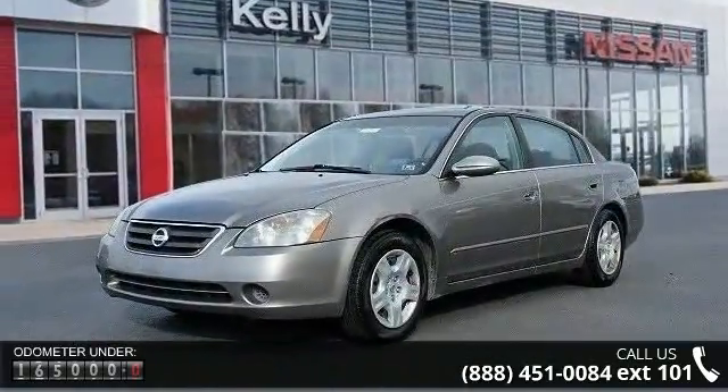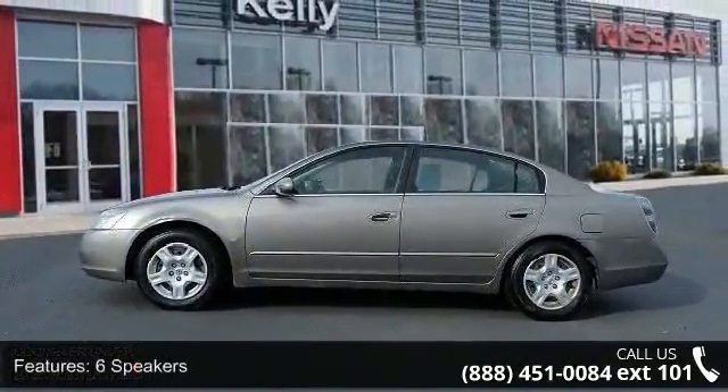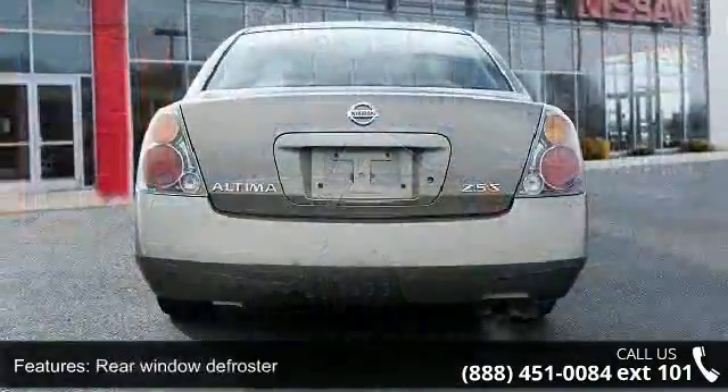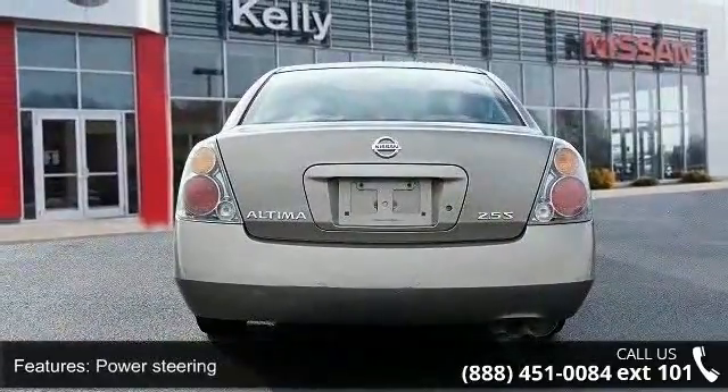Some of the top features included with this vehicle are six speakers, air conditioning, rear window defroster, power steering, power windows, remote keyless entry, four-wheel independent suspension, speed sensing steering, four-wheel disc brakes, and dual front impact airbags.